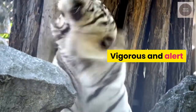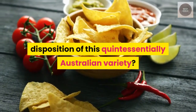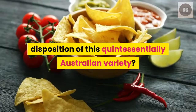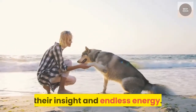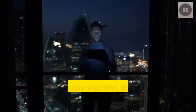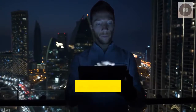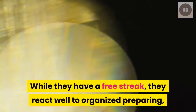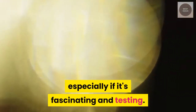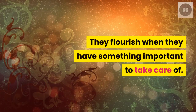Vigorous and alert. The disposition of this quintessentially Australian variety is one of commitment to their family, their insight and endless energy. Continuously vigilant, these dogs show a commitment to obligation and can be defensive of their proprietors and assets. While they have a free streak, they react well to organized preparing, especially if it's fascinating and testing. They flourish when they have something important to take care of.